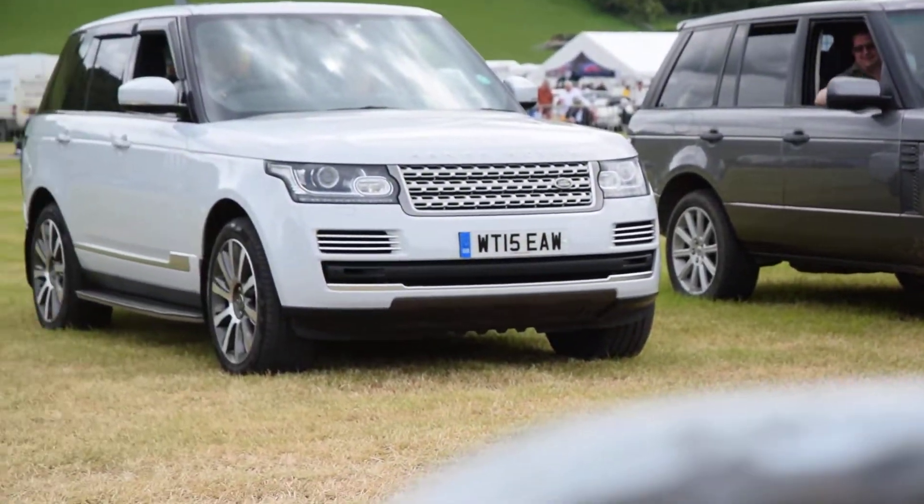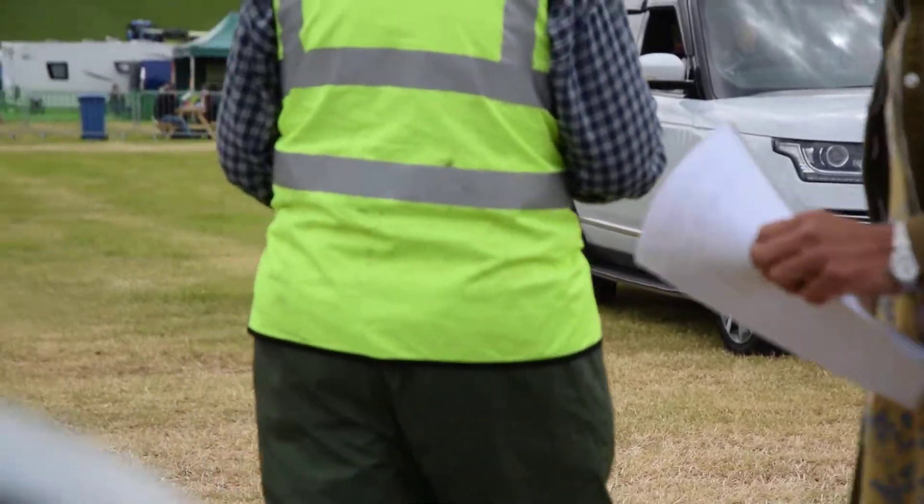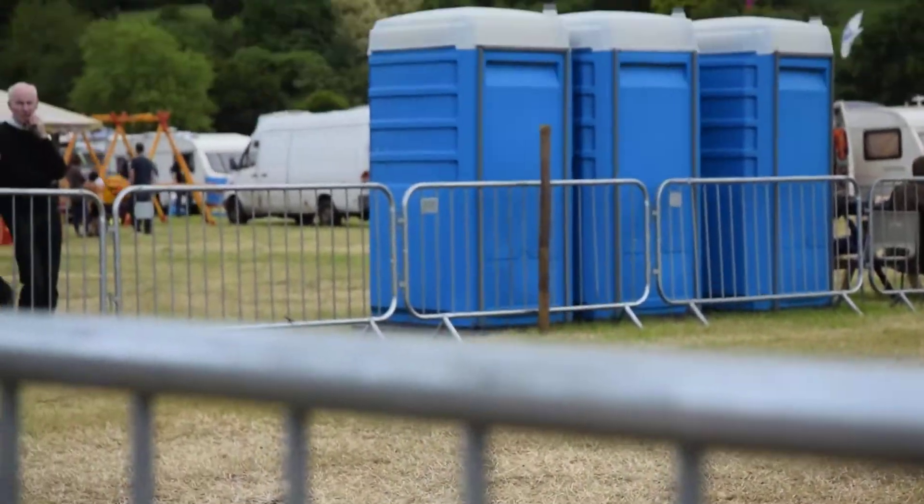Thanks very much, Helen — that's given us a good insight into the Range Rover range. Now we start with the Land Rover.